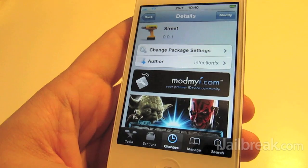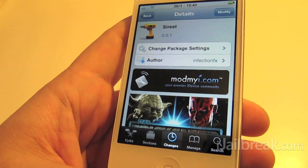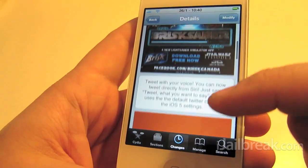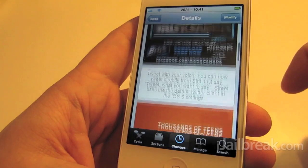There's been lots of Siri tweaks come out since the iPhone 4s jailbreak is out there. This one is free, available under the ModMyi repo in Cydia of course, and we'll take a quick look here.